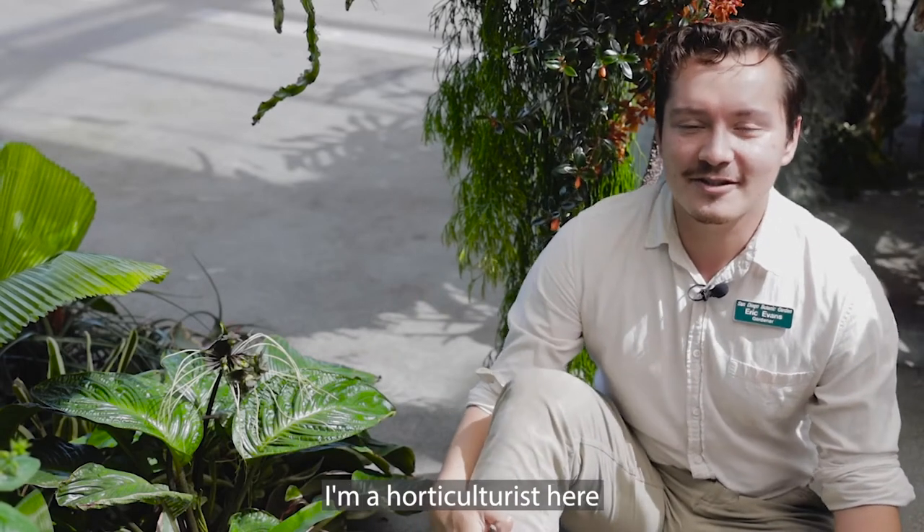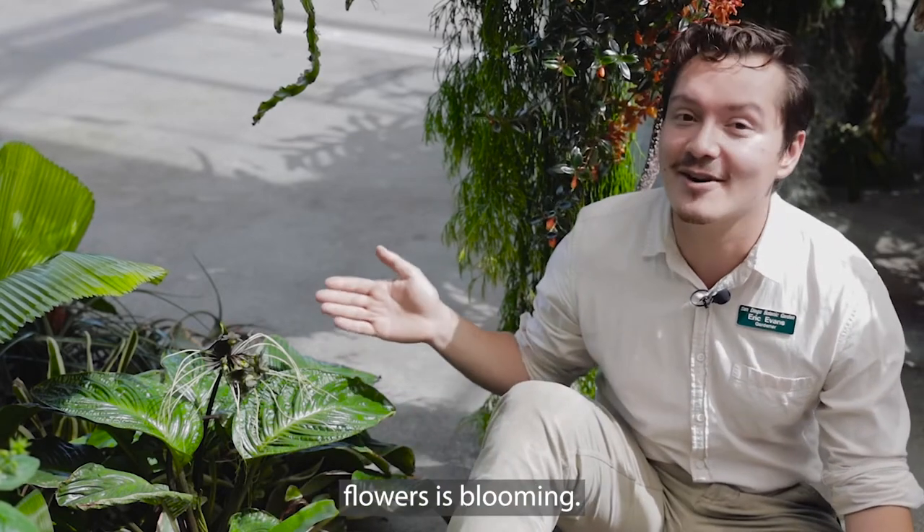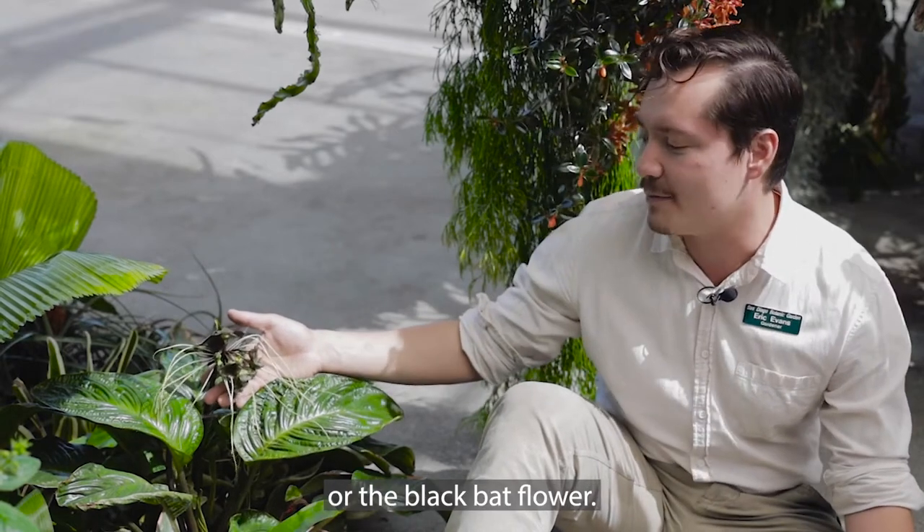Hi there, I'm Eric Evans and I'm a horticulturist here at the San Diego Botanic Garden. We are back in the Dickinson Family Education Conservatory today because one of my favorite flowers is blooming. This is Tacca chantrieri, or the black bat flower.